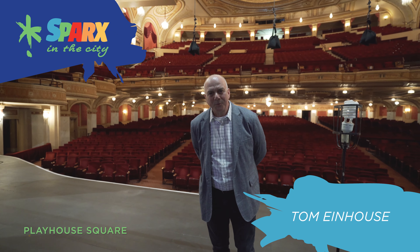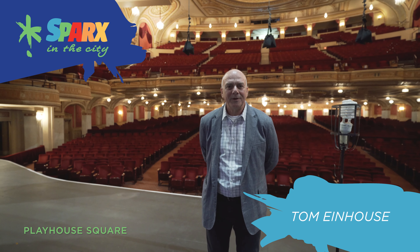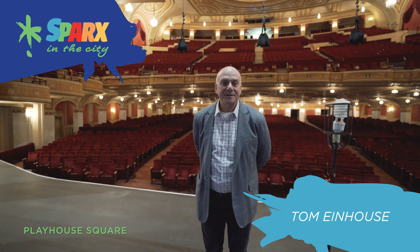Hi there, welcome to Playhouse Square on our virtual tour for the Spark City Hop. My name is Tom Einhaus, I am the Vice President of Facilities and Capital, and I've had the great honor in my career to spend 40 years here at Playhouse Square, largely dealing with the restorations and development of the neighborhood.